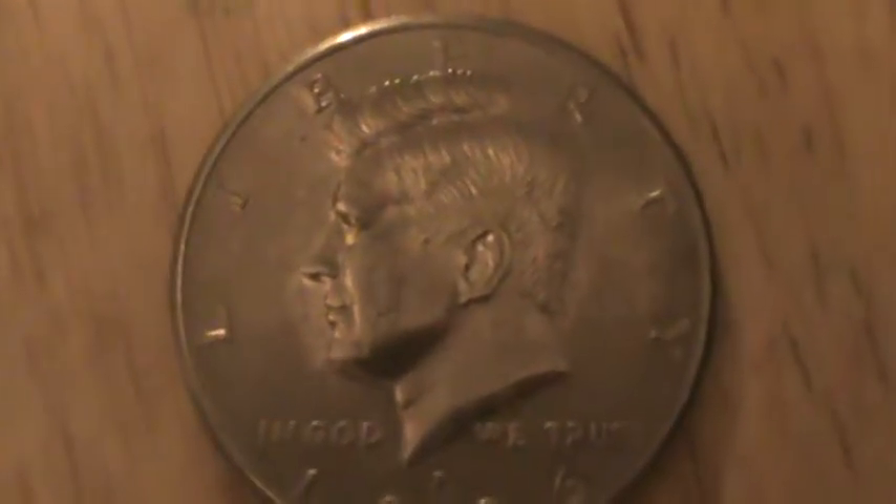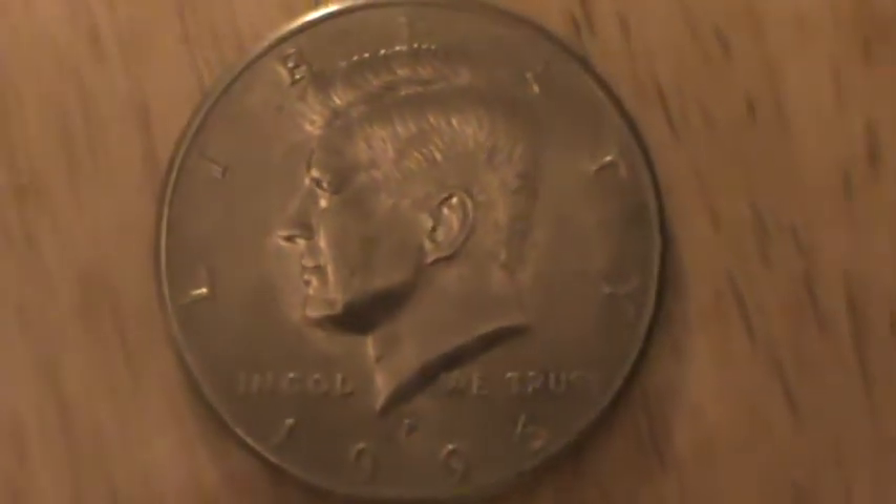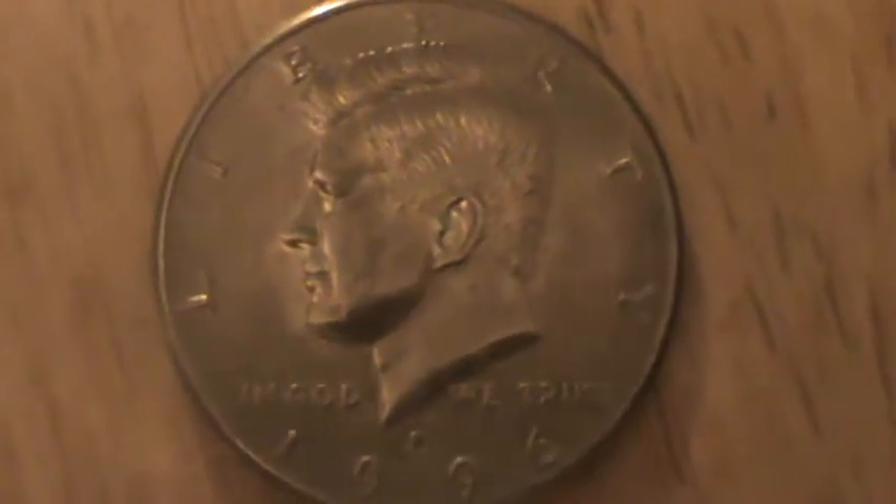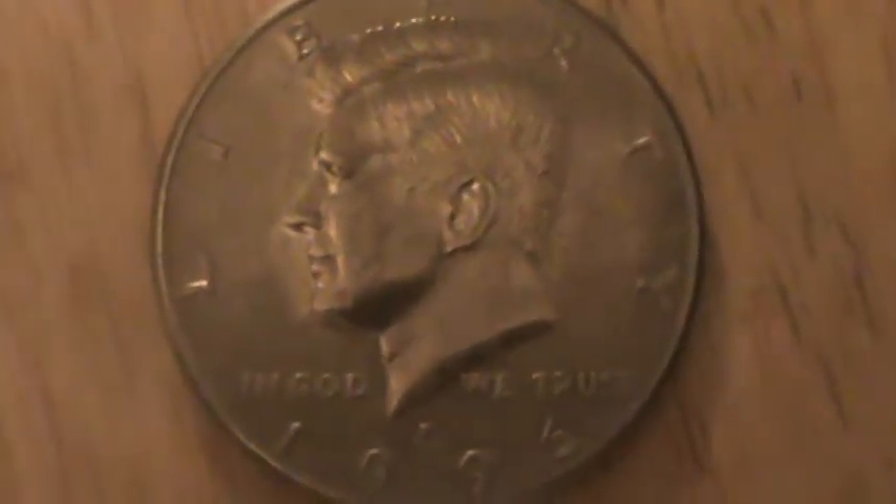Happy Thanksgiving everyone. This is going to be an appetizer video for the next coin I have coming up for uploading, but I just want to put this out there because it's going to be a start of what other coin I have coming.